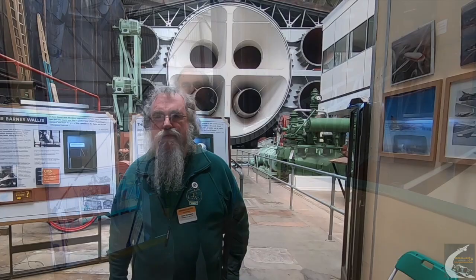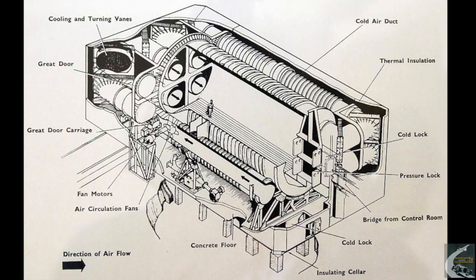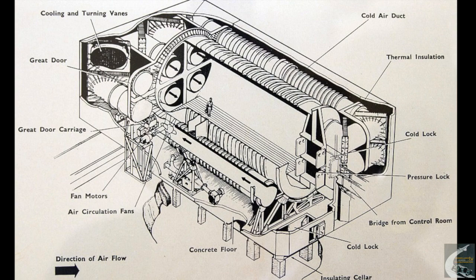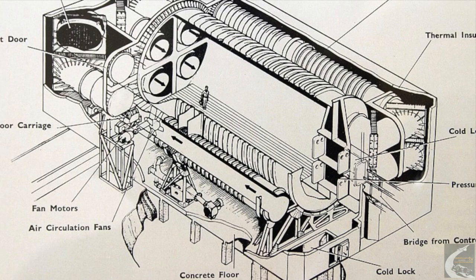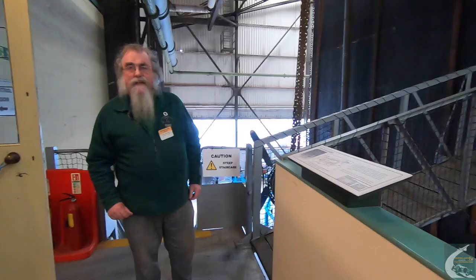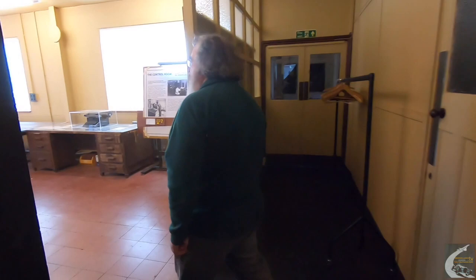Up here we have a large mezzanine area, none of which would have existed in the original days — these were added when the education centre was put on. All you would have had is the entranceway into the control room and the walkway that takes you into the chamber itself. As you go through the doors, it always seems you're going to a submarine, because you have a pressure door system to allow you to get through into the lower pressure areas. And as we go through here, we come into the control room itself.